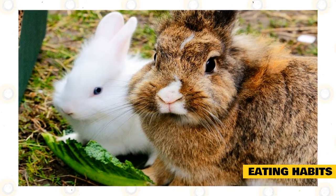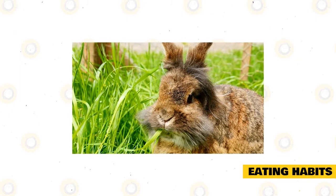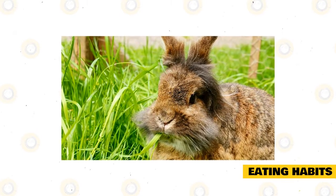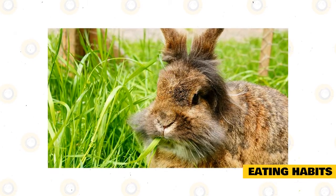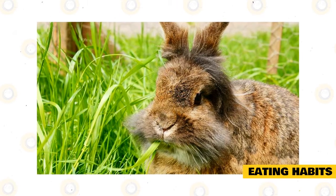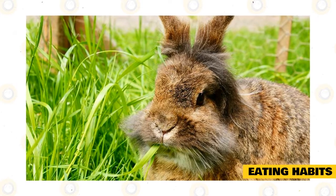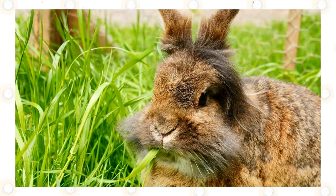Rabbit pellets are also acceptable types of food for your Swiss Fox Rabbit. You can supplement its diet with vegetables and greens that are safe for it to eat. Roughage can also be a good type of food as they allow your rabbit to gnaw on them so that their teeth stay at the right size and shape. When feeding your bunny with other types of food, it is important to do your research first, as these rabbits tend to be quite susceptible to digestive problems due to how they may consume their own hair from time to time.